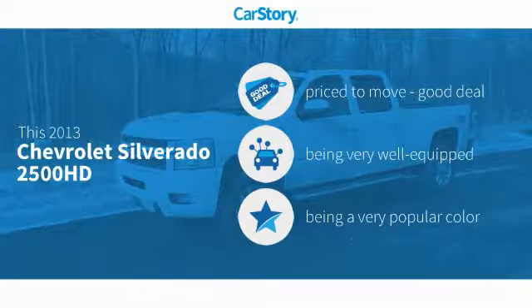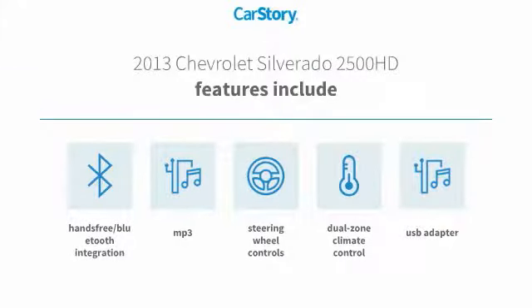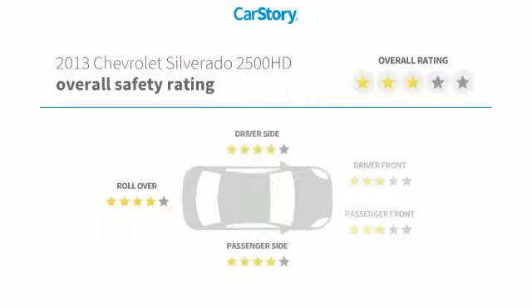This vehicle is priced below the average market price, loaded with features. Features also include steering wheel controls, hands-free Bluetooth integration, MP3, and USB adapter.